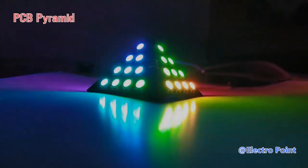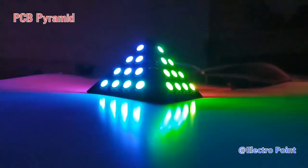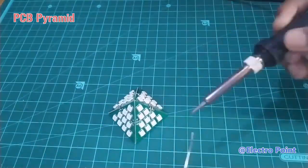Here goes another 3D project. This PCB pyramid is made by ElectroPoint, with the same mission to build a 3D work. It taped all the boards on the back of the PCB first, and then used wire to strengthen the connection of two adjacent boards. I definitely love it! It's a combination of modern tech and ancient architecture.